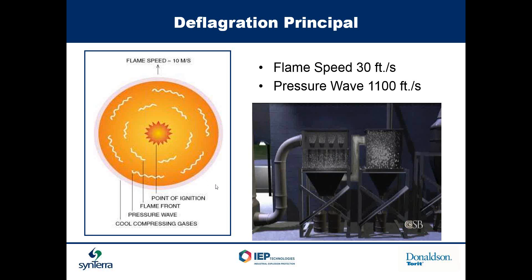On the left-hand side of this screen you can see the point of ignition, then the flame front as the first set of circles, and then the pressure wave as the next set of circles around it, with cool compressed gases on the outside. The flame speed is about 30 feet per second, while the pressure wave is traveling at about 1,100 feet per second. A video in the lower right-hand corner was produced by the Chemical Safety Board and depicts a typical explosion — this was an accident they investigated inside a foundry involving a drop box feeding a dust collector.